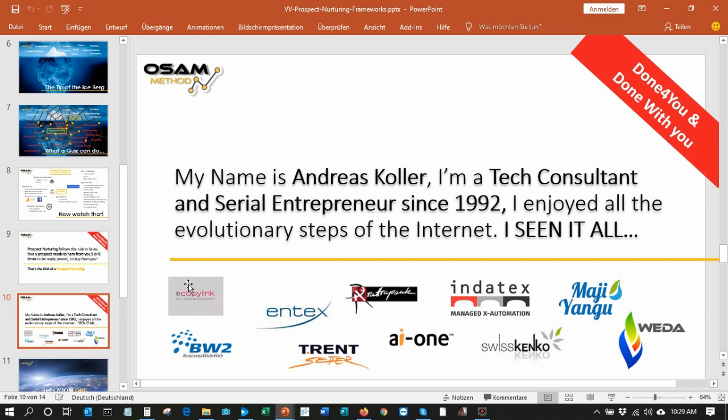Maybe a few words about me: my name is Andreas Koller, I was born in Switzerland, and since a number of years I'm living in Kenya — or jumping back and forth. I'm a tech consultant and serial entrepreneur since 1992, and I have watched all the steps of the internet since then. Today I'm happy to share my knowledge with people. I love to build sales automation for companies that want to make a change.